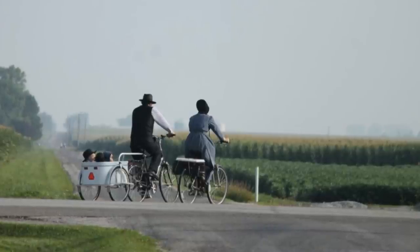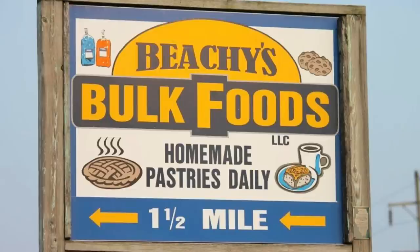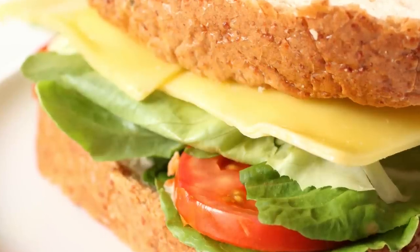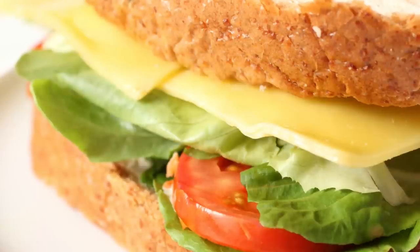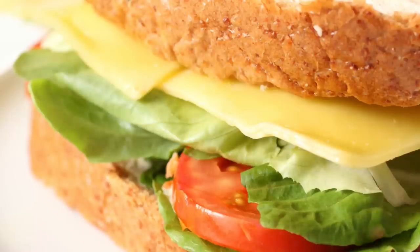I remember the first meal I ever ate with an Amish person. It was actually in this Illinois community way back in 2004. I was selling books, and an Amishman had invited me in while he happened to be eating lunch. He said, have a sandwich with me if you like, and made a comment about it being simple food. It was almost like a BLT type thing — without the bacon. I think he just had lettuce, tomato, and some cheese. So Amish don't always eat like the tourist meals suggest.